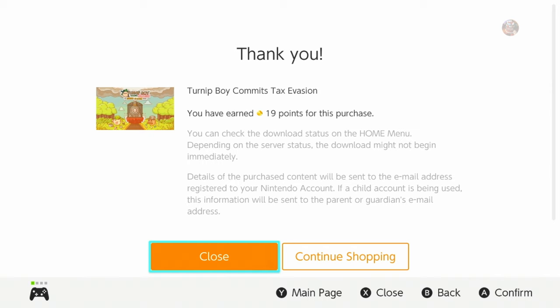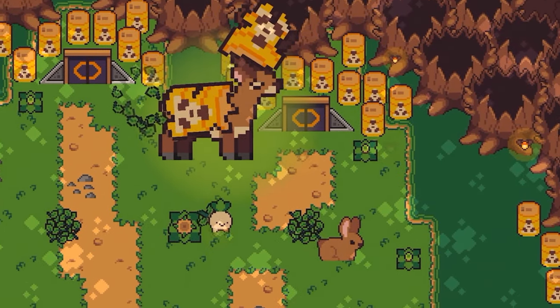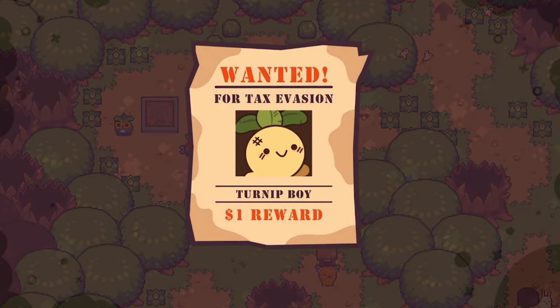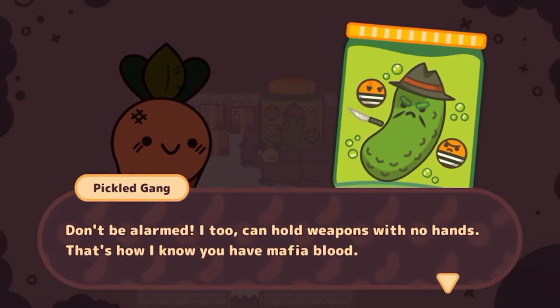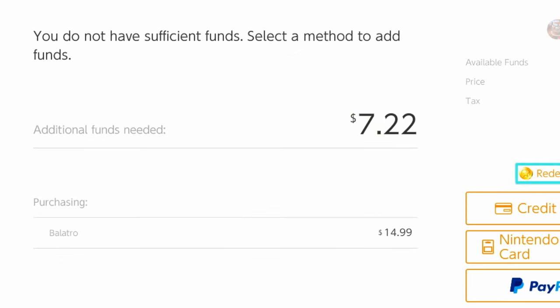One added benefit of the eShop are gold points, which you get with every purchase. These are little reward tokens that you can redeem to help purchase more games down the line. Each point is worth a penny, so 150 points equals $1.50, 500 points is $5, and so on. If you buy digital games frequently enough, these points will build up and you can get some decent games. I recently used mine to buy Balatro, a retro card game with a lot of unique jokers. It originally cost $15, but I got it for free after cashing in my gold points.